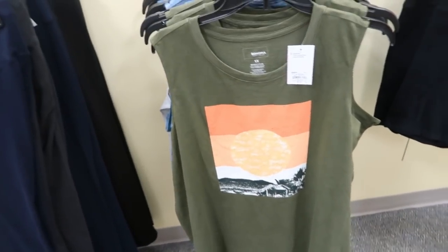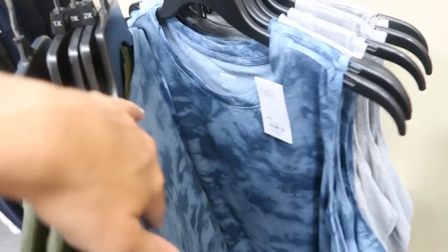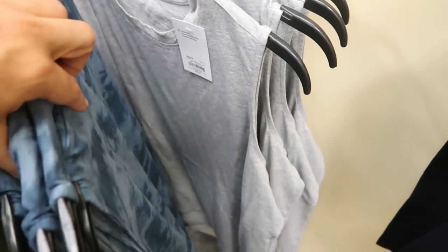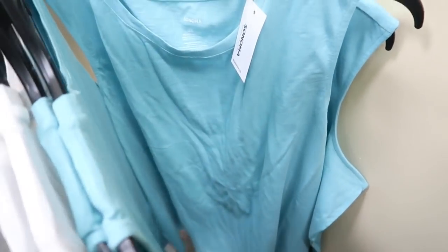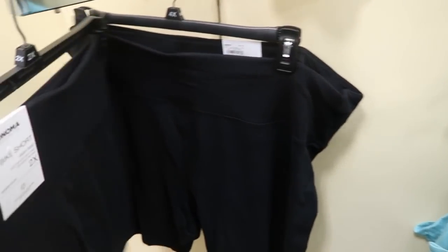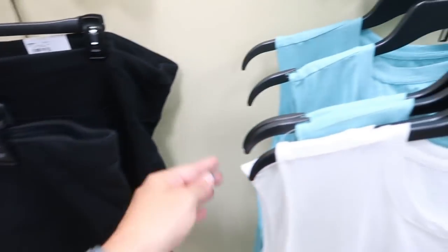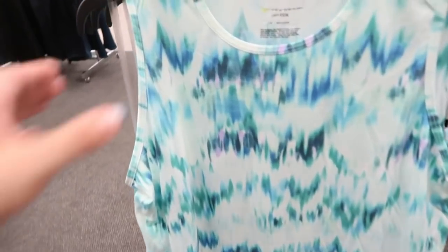In the plus section, Sonoma has sleeveless graphic tees at $14.99, normally $20 — with a green house and sun graphic, tie-dye, solid gray, Hawaiian flower, and a Tiffany-blue solid. There are also bike shorts at $14.99 with a nice thick waistband and stretchy cotton, described as high rise and slim through the hip and thigh. Really cute with one of these tanks.